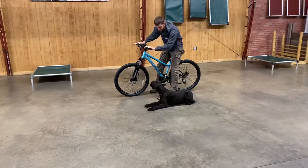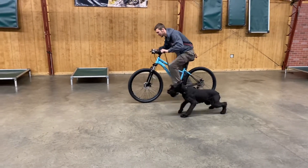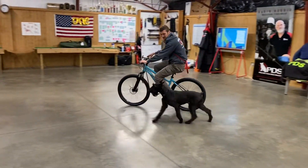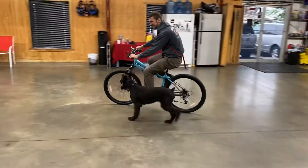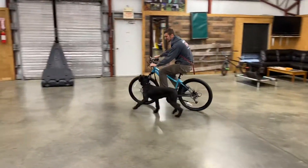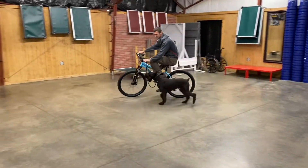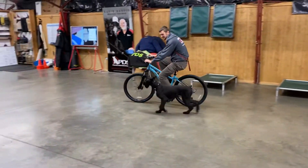Now we're going to see how this reacquire goes. Very smooth. Good little pickup there. Nice stuff.